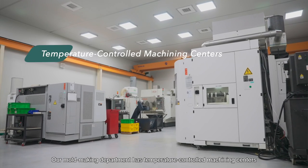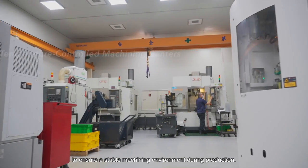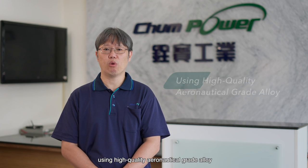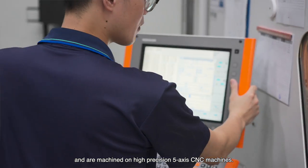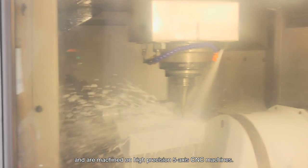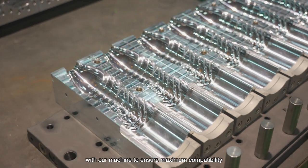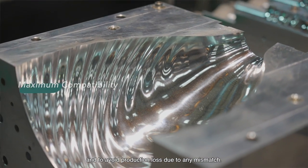Our mold-making department has a temperature-controlled machining center to ensure a stable machining environment during production. All bottle molds from Changpower are produced using high-quality aeronautical gray alloys and are machined on high-precision 5-axis CNC machines. Changpower produces high-precision molds with our machines to ensure maximum compatibility and to avoid production loss due to any mismatch.